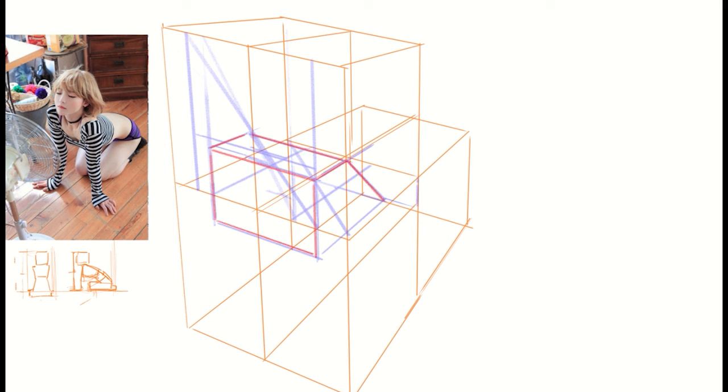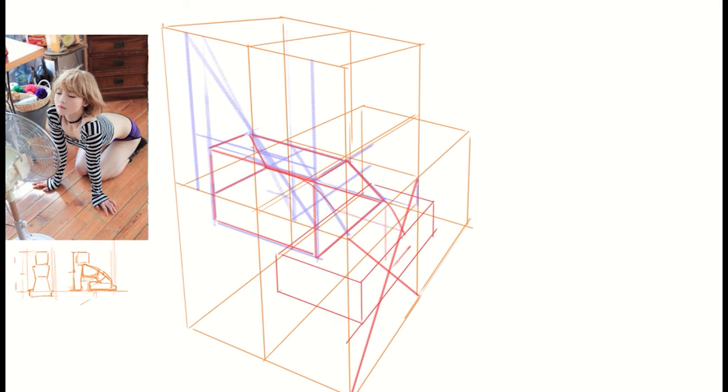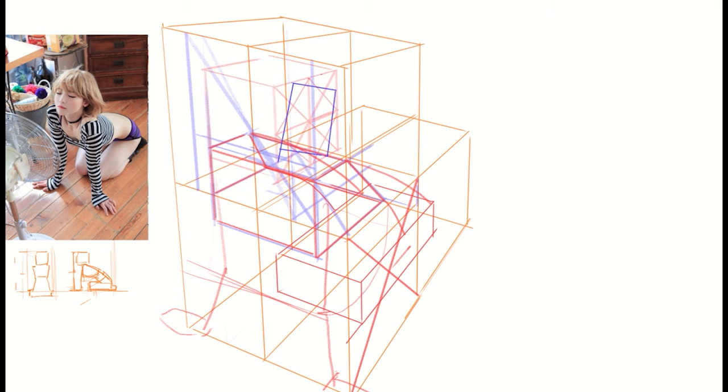Whenever I learn something new and adjust my model, my drawings become worse. For example, if I simply copy a photo, it looks okay. But when I try to draw with perspective using a modeling approach, it takes more time and the result isn't as good as before. However, I'm actually making progress. Even if you feel stuck, as long as you're on this path, you're making progress.